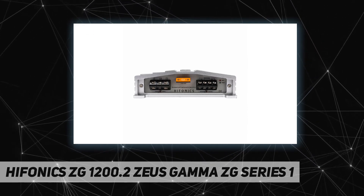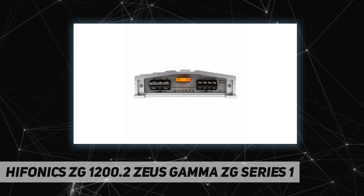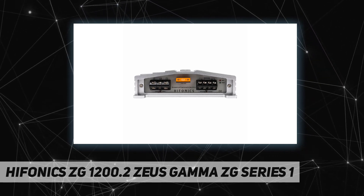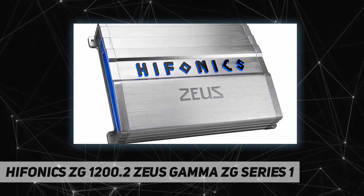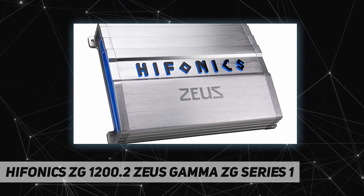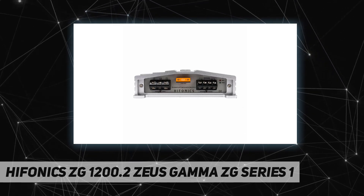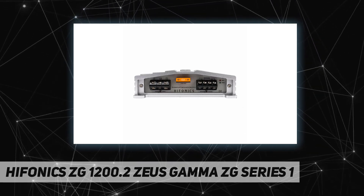For power from the gods, choose Hifonics: 600 watts x2 at 2 ohms, 300 watts x2 at 4 ohms, 1200 watts x1 at 4 ohms mono bridged, with a frequency response of 10 Hz to 22 kHz.